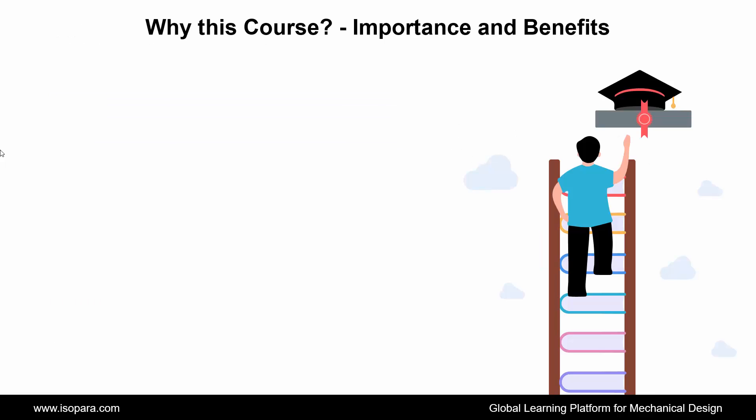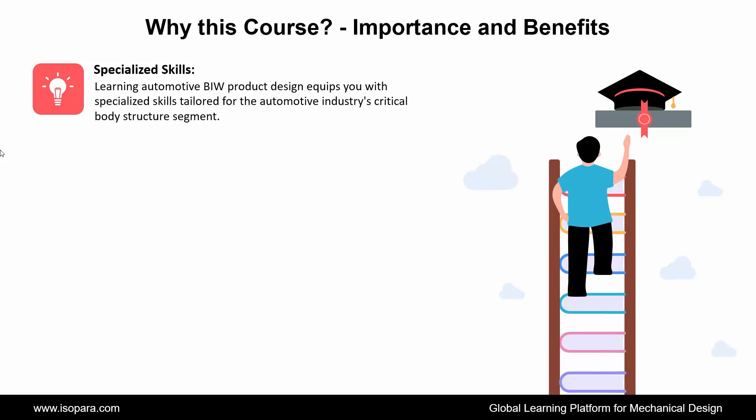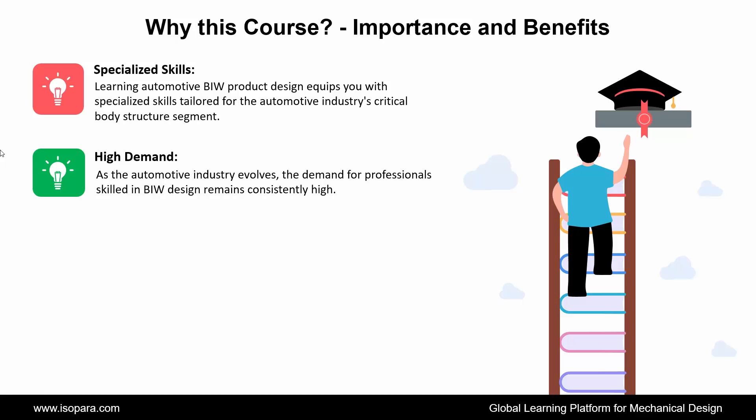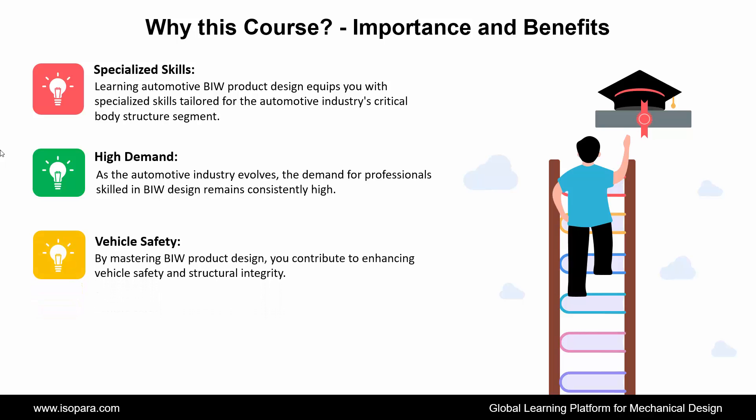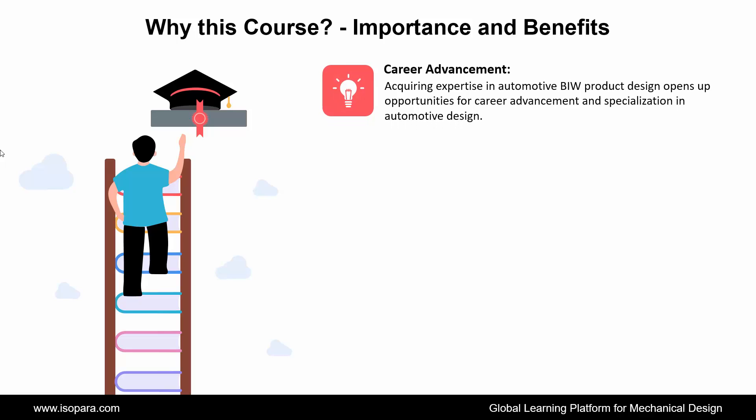We see why to choose this course — its importance and benefits. First is Specialized Skills: learning automotive BIW product design equips you with specialized skills tailored for the automotive industry's critical body structure segment. Second is High Demand: as the automotive industry evolves, the demand for professionals skilled in BIW design remains consistently high. Third is Vehicle Safety: by mastering BIW product design, you contribute to enhancing vehicle safety and structural integrity. Fourth is Design Innovation: the course fosters creativity and innovation, enabling you to develop cutting-edge BIW solutions. Fifth is Career Advancement: acquiring expertise opens up opportunities for career advancement and specialization in automotive design.